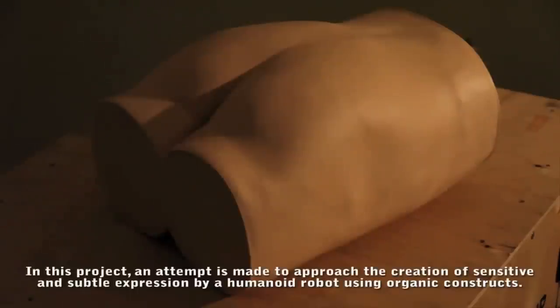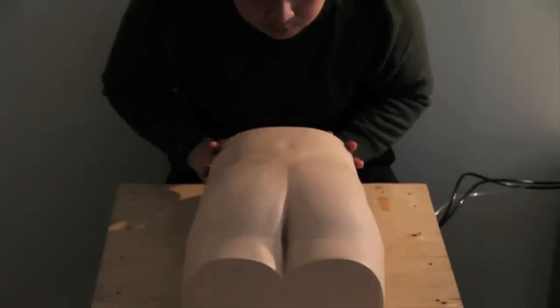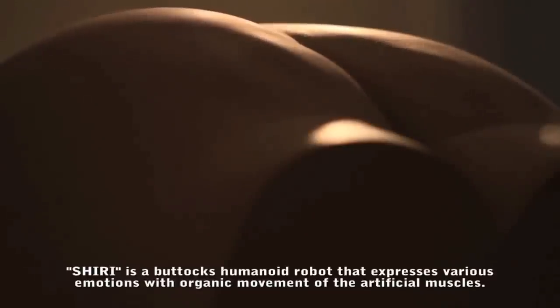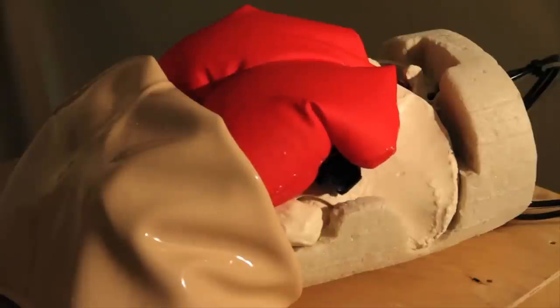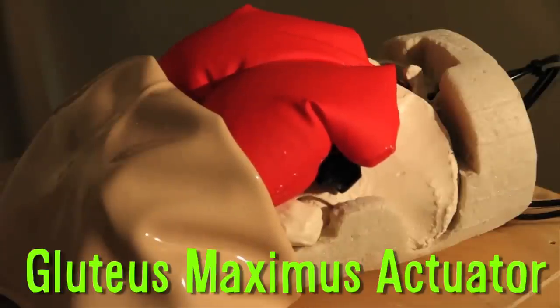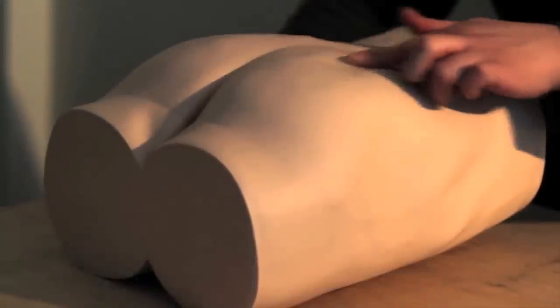Shiri is a robot buttocks that expresses various emotions with the movement of artificial muscles. These include tension, twitch, and protrusion. The internal base is a urethane skeleton, with the movement controlled by a system dubbed the Gluteus Maximus Actuator, which responds depending on how it's touched.